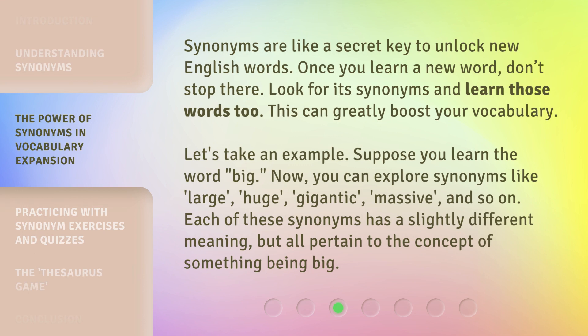Synonyms are like a secret key to unlock new English words. Once you learn a new word, don't stop there. Look for its synonyms and learn those words too — this can greatly boost your vocabulary. For example, suppose you learn the word big. Now you can explore synonyms like large, huge, gigantic, massive, and so on. Each of these synonyms has a slightly different meaning, but all pertain to the concept of something being big.